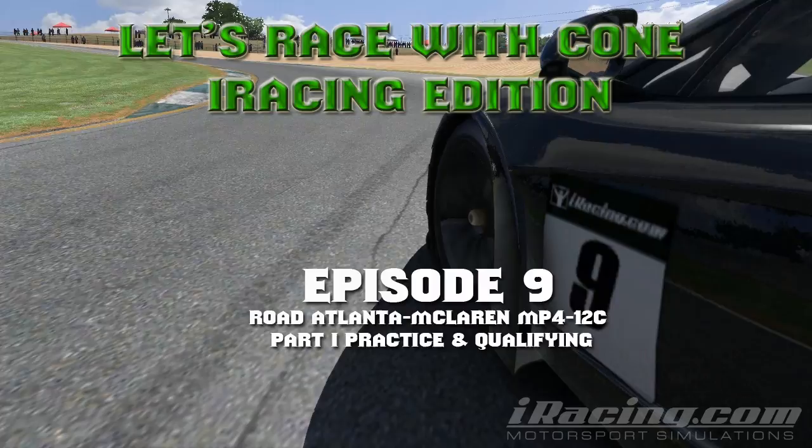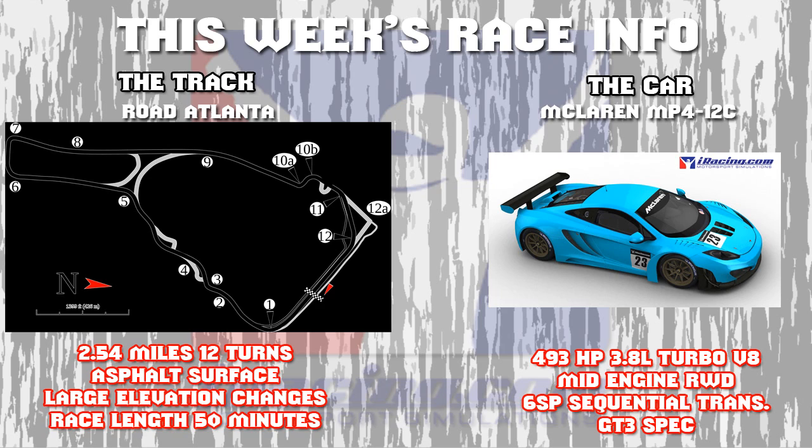Hello everybody, and welcome back to Let's Race with Cone. This week we are back in the Grand Am series. We are going to be in the McLaren at Road Atlanta. Road Atlanta is a fast, narrow track with a bunch of elevation change, and is something that is, in my opinion, pretty unique to America and has more character than pretty much any track seen here in the States, so I am excited to go ahead and tackle it.